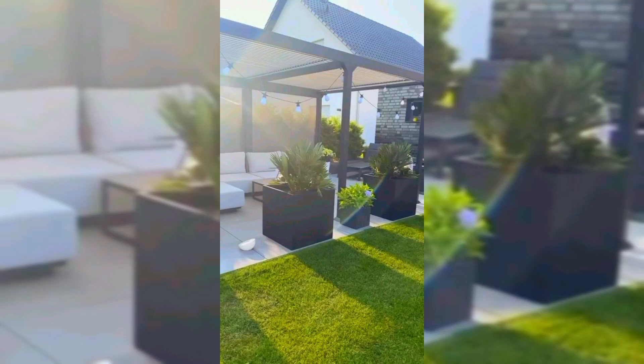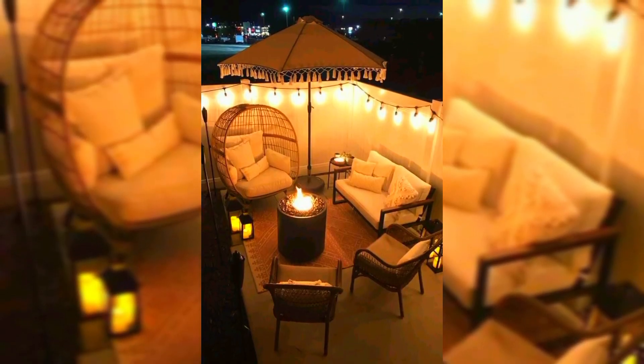Hello everyone, welcome to creative home decoration ideas. Today in this video I will share some beautiful ideas of outdoor designs with you.